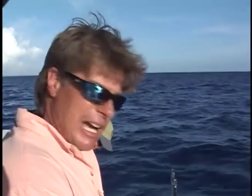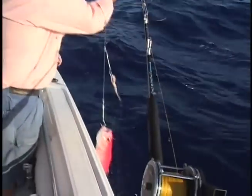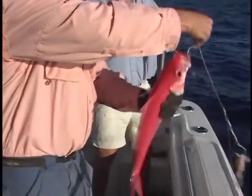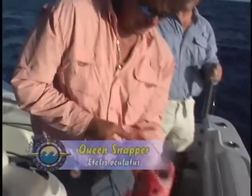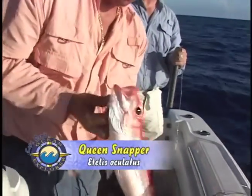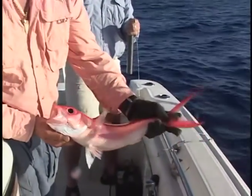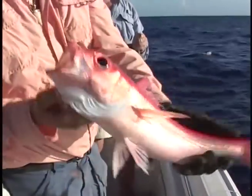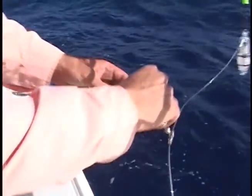Our first drop in Grand Bahama — there we go, first pull. Looks like a queen snapper. That's a queen snapper — look at there! Look how pretty she is. Look how big the eyes are. Queen snapper, our first pull. I like to put cuda and squid on the hooks.